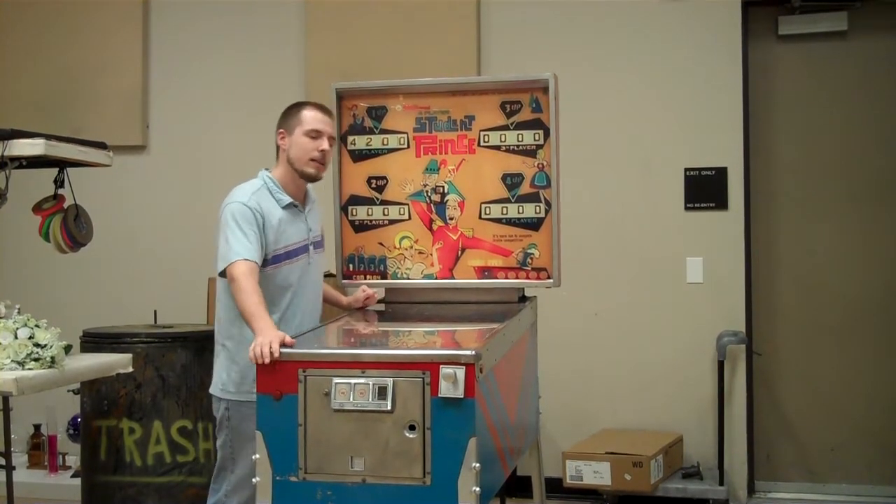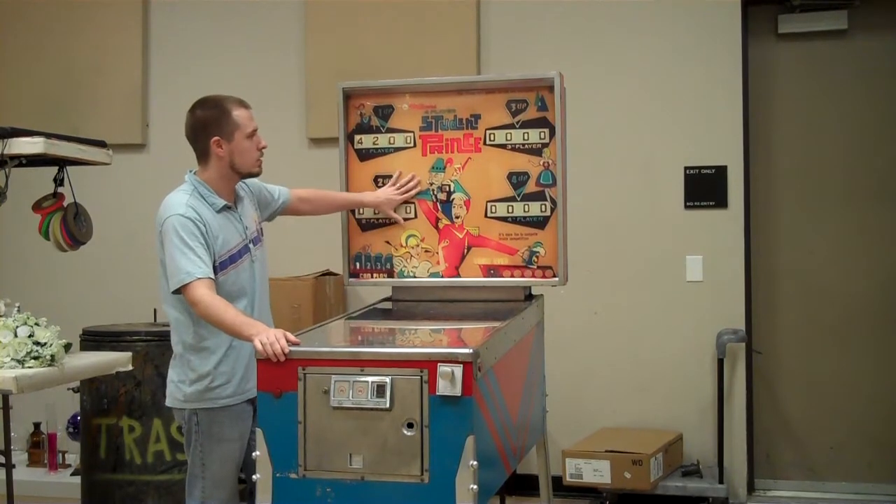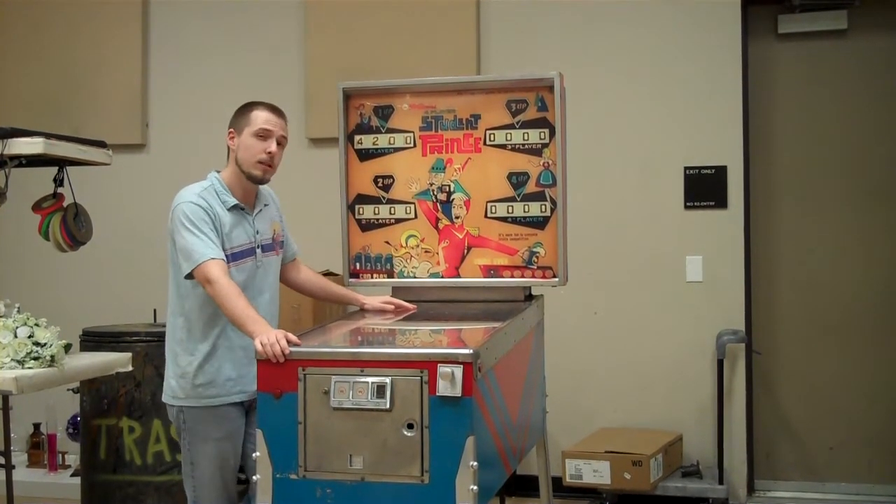But because we took everything out of it, we actually had to come back and make it look like a real pinball machine. So we actually had a graphics artist come in and apply graphics to the front of every machine that we use. Each one is different and individualized.